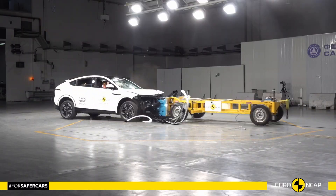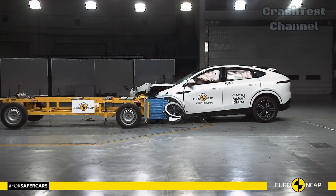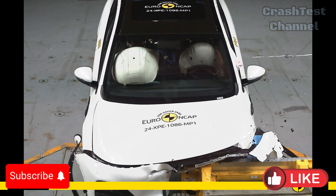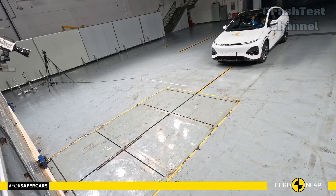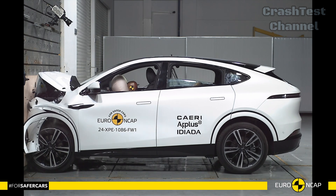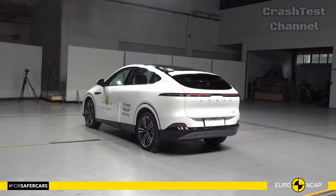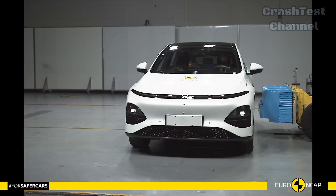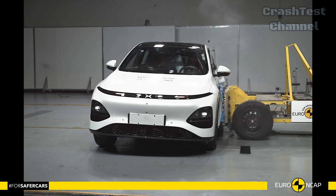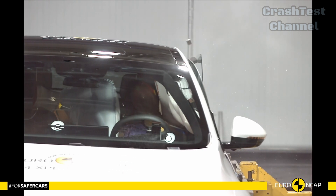Starting with the Xpeng G6, this mid-sized electric SUV combines sleek design with excellent crash performance. In the frontal offset crash test, the G6's body structure showed minimal deformation, offering high levels of protection for both driver and passengers. Xpeng's focus on crumple zone engineering ensures that energy is dissipated efficiently during impacts. During side impact tests, the G6's side airbags deployed swiftly, shielding the chest and head from injury. The advanced structural design of the door B-pillars played a key role in minimizing intrusion into the cabin.